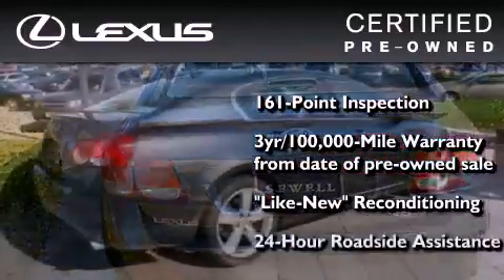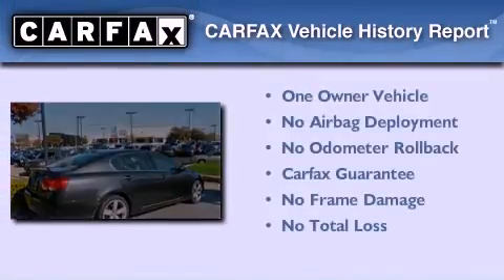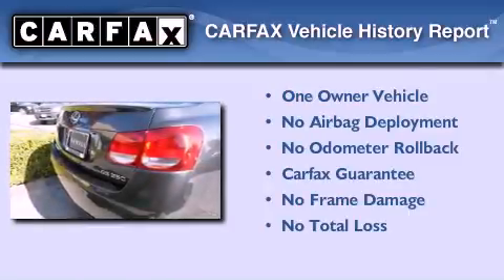It isn't new, and it isn't used — it's in a special category all its own. This Lexus has had only one owner, and it qualifies for the Carfax Buyback Guarantee.